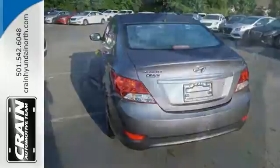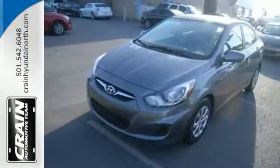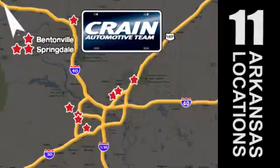Stop in for a test drive today and don't miss out on this gas-saving Hyundai. Visit us anytime at craneteam.com. Go! Craneteam's got them! Craneteam.com!